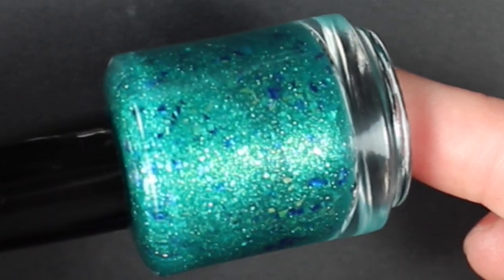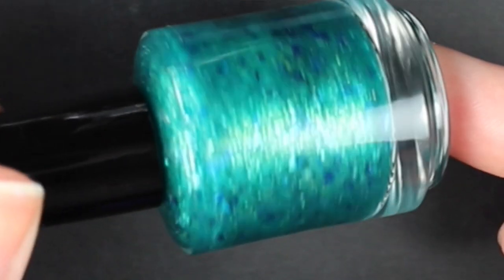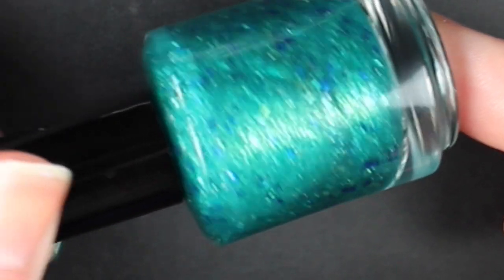The first one I bought is from What Addiction — this is Unbelisable. Probably 92% of the reason I bought this is because I've been to Belize a couple of times, and one time our tour guide kept saying 'you better belize it' and 'unbelisable,' so with the polish name I had to buy it. This is a gorgeous teal jelly-ish polish with so many flakies — teal and gorgeous bright blue flakies. I'll show you swatches of Unbelisable.